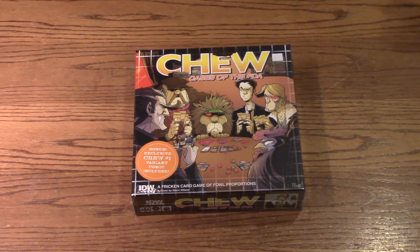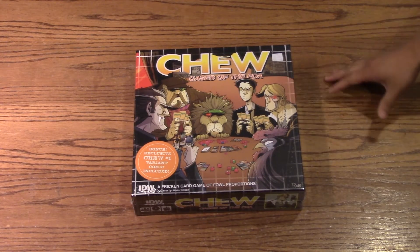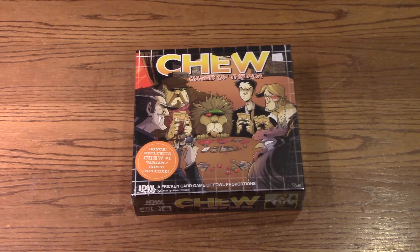My name is Jay. I'm here today with Joe. So Joe, you're a fan of the comics? Yes, it's probably the favorite comic that I read. So the cool thing about the board game, at least this edition, it comes with an exclusive variant cover.